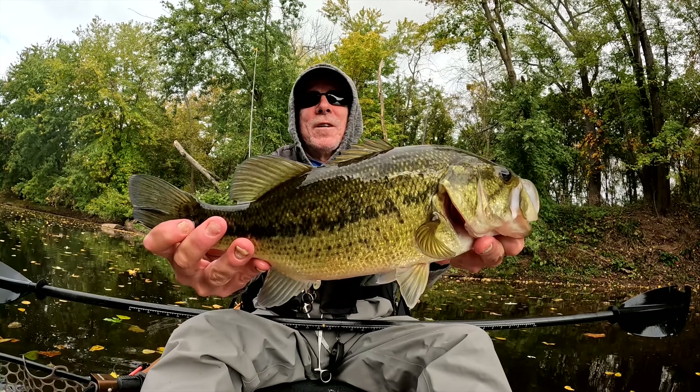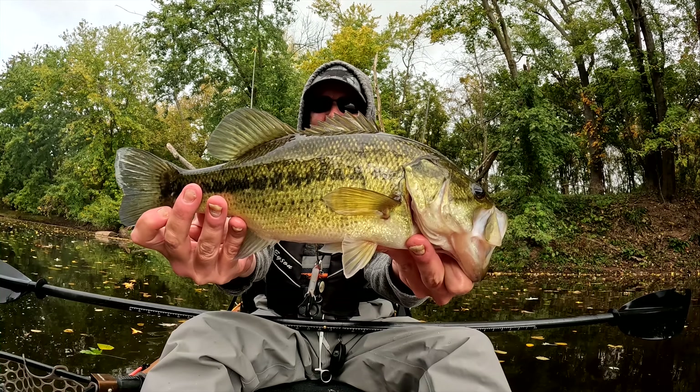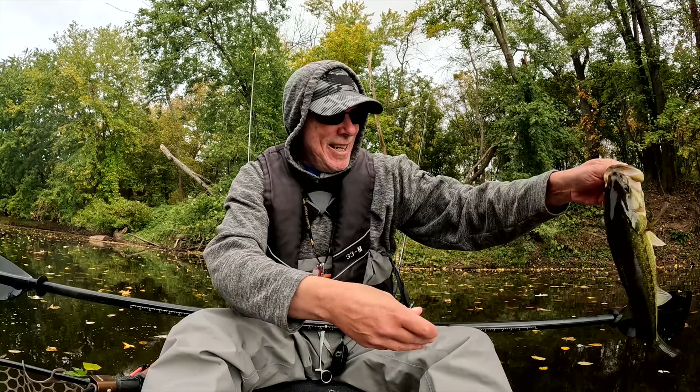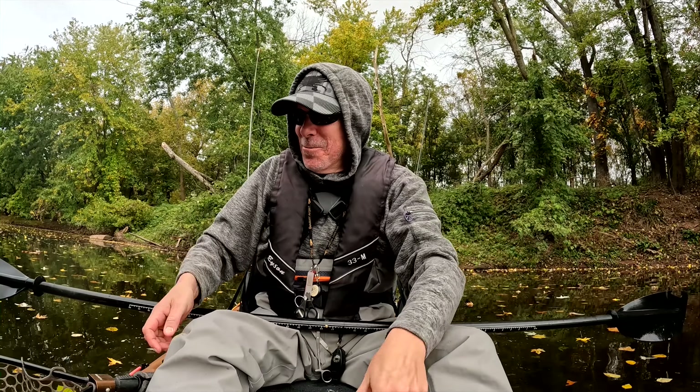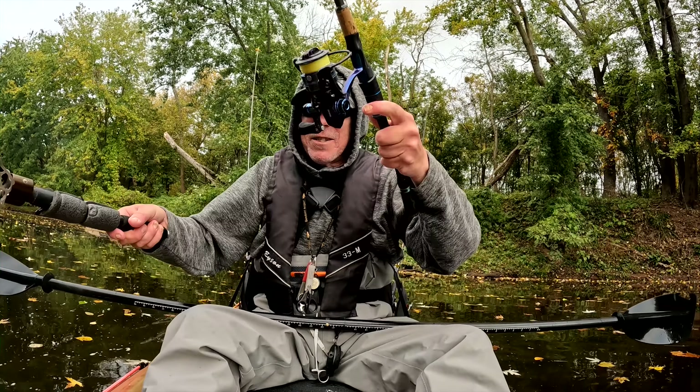That's gorgeous. Four species day! Can't beat this with a stick. Man, that was an aggressive hit.